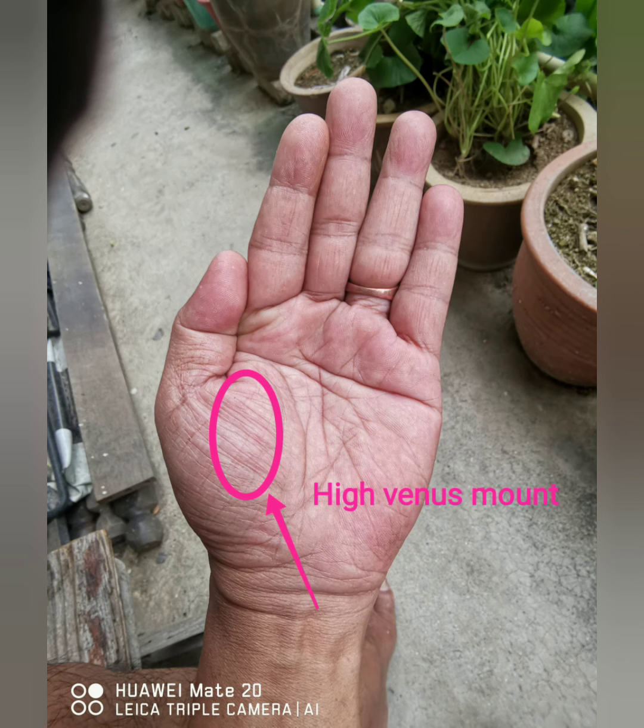They are good hosts and attend to their friends. They have a good taste in dressing. They are fast in expressing temper. If the venus mount is flat or underdeveloped, then that person has the opposite characteristics of the above said. These people can become good doctors, lawyers, and judges, as they are less inclined towards emotions.